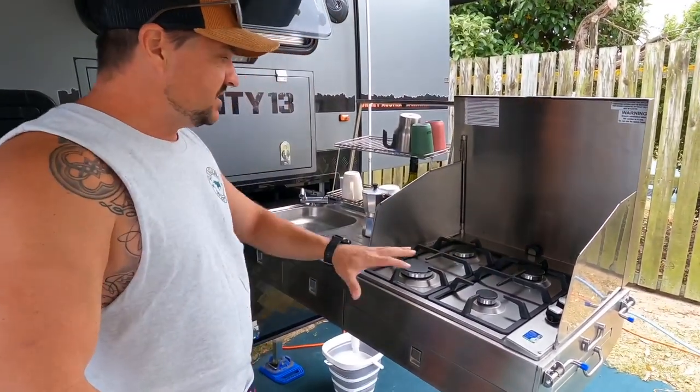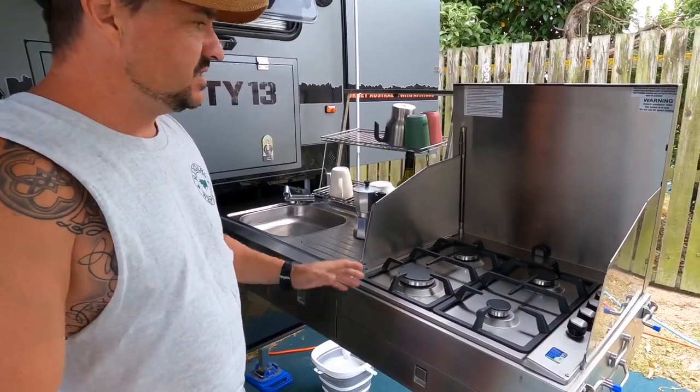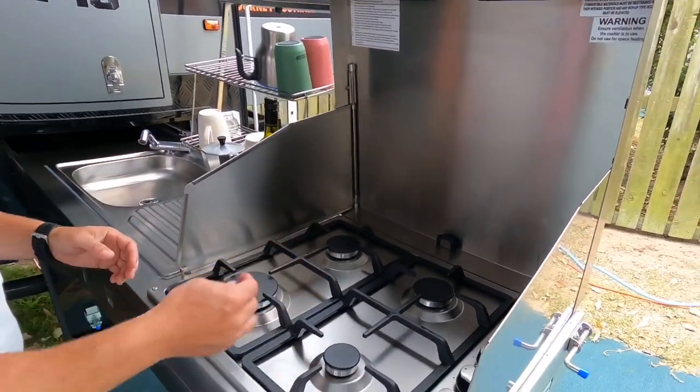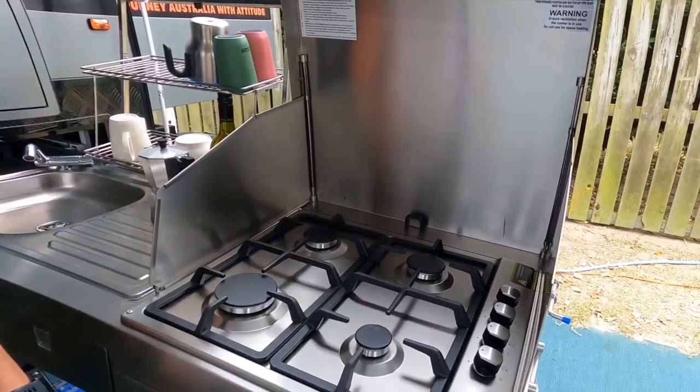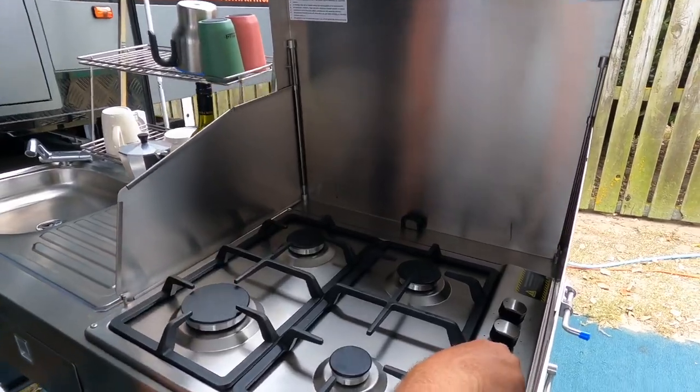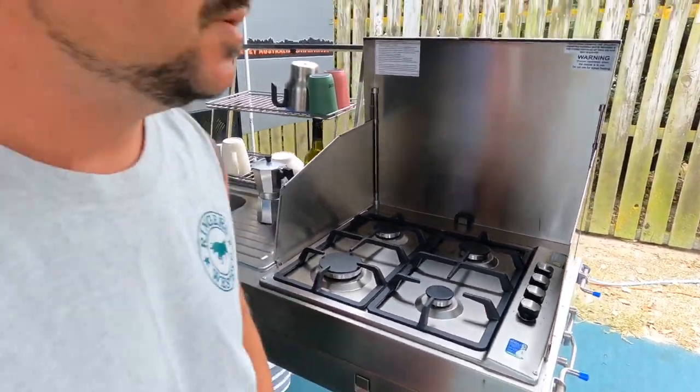The cooktop is really well sized — not too big, but last night I was cooking a roast in the camp oven and also had a pot going with veggies. Really simple to use: you just ignite it and away she goes. It runs off the gas bottles on the front.